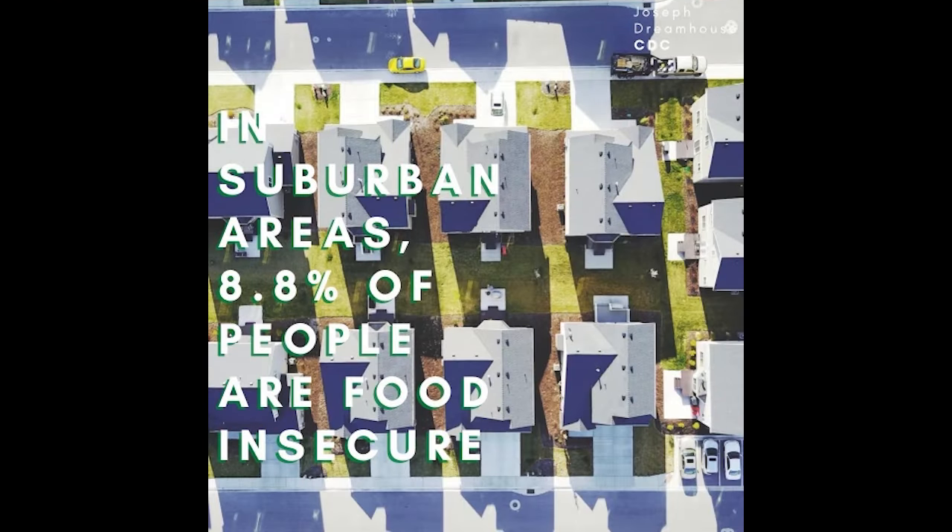Real facts: Did you know that 8.8% of people in suburban areas are food insecure? Hunger can impact anyone in any area — it doesn't matter your zip code.